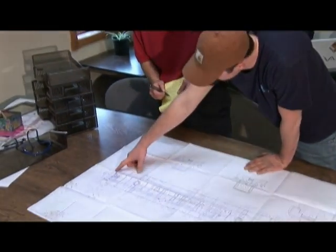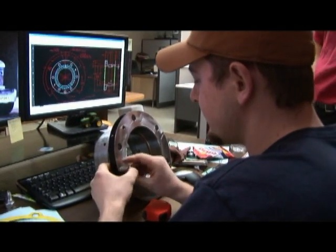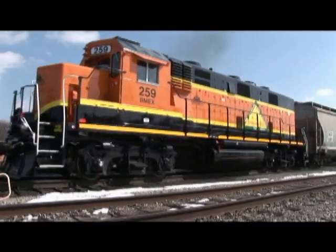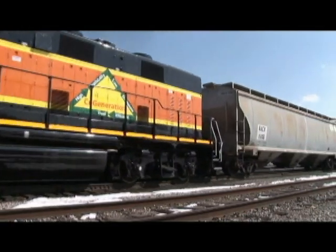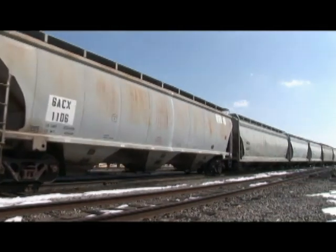Brookville uses finite element analysis and solid-edge software in designing their diesel engines. Cogeneration runs on a multi-engine system. This allows the locomotive to have a power on demand feature.